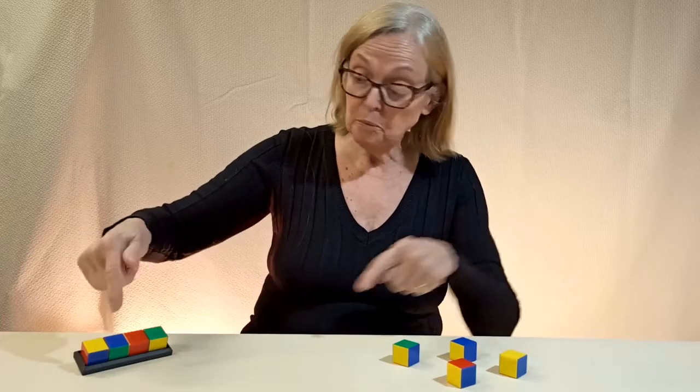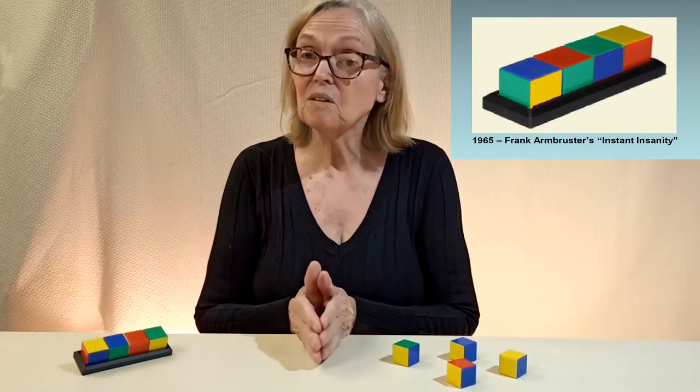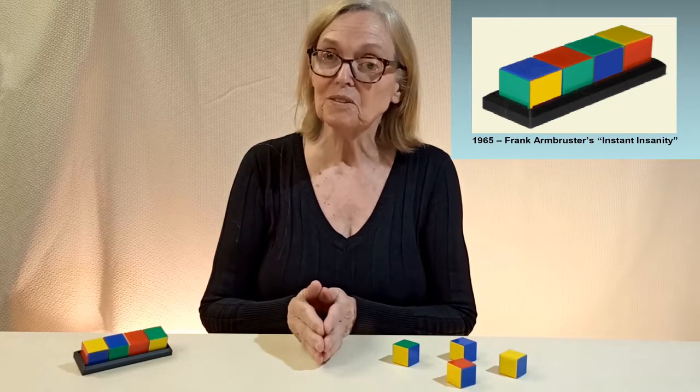Arrange four cubes all in a row, so all four sides show four colors. That's from 1965 — Frank Armbruster's Instant Insanity puzzle.